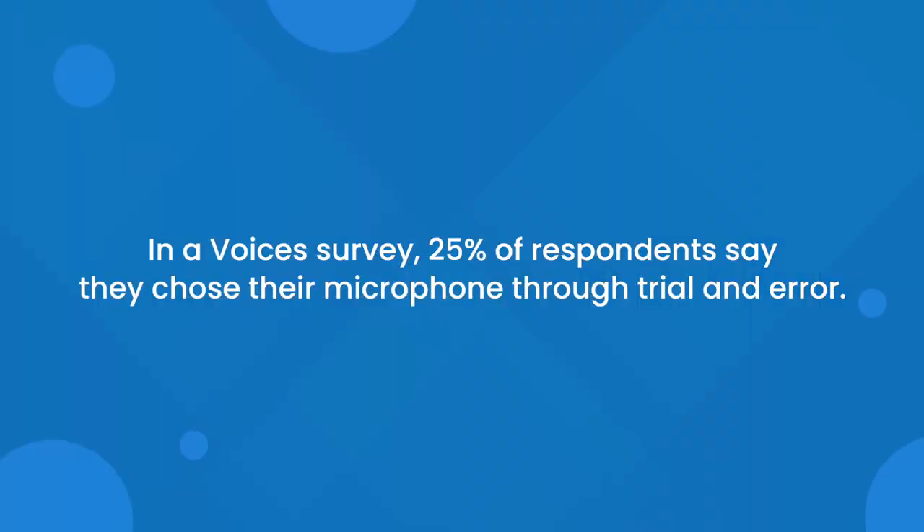There are a number of factors to consider when purchasing a microphone: your budget, the sound you're trying to achieve, and your recording space. When we did a survey with voice actors, 25% of respondents said they choose their microphone through trial and error, which is the absolute best way to pick one. The right mic is the one that sounds the best on your voice and fits within your budget. The expensive U87 may not be as flattering on your voice as the price tag would suggest, so make sure you try lots of different microphones to see which one is best for you. Let us know what mic you're currently using in the comments below.